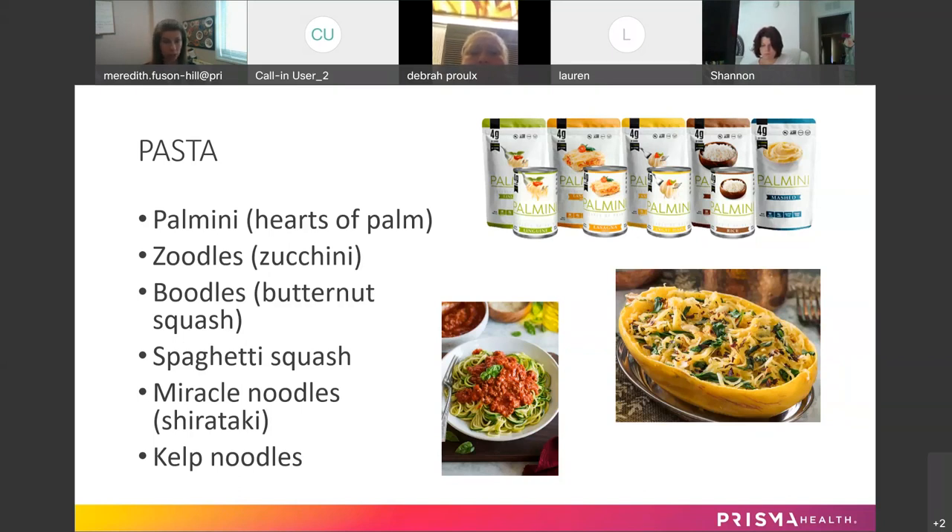Of course, spaghetti squash is an option. It's pretty easy to make — get the squash, cut it in half, roast each half on a pan, and then pull it apart with a fork. It separates into little spaghetti-like strands. Again, not an exact substitute, but if you season it right and have the right sauce or protein with it, it can be a good substitution.